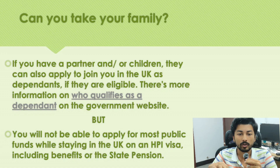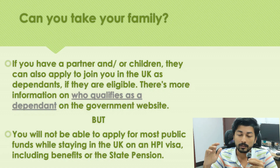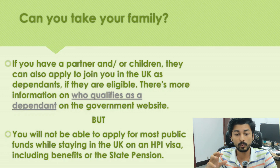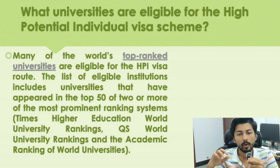You can bring your family — if you have a partner or children they can apply to join you in the UK as dependents if eligible. You can bring a partner whether married or not, as long as you have a genuine relationship of at least two years. However, you will not be able to apply for most public funds while on this visa, though you can later transfer to a Skilled Worker visa once you get a job.